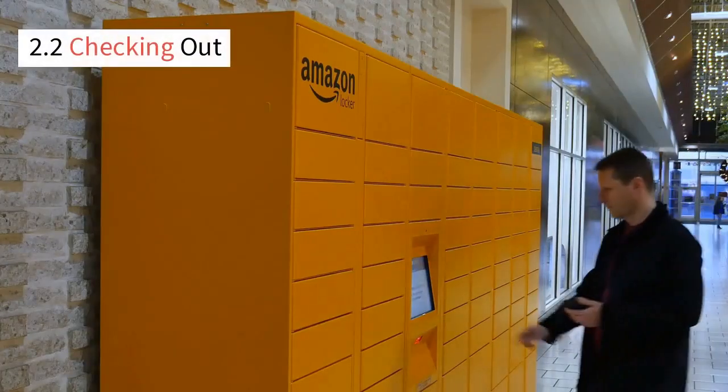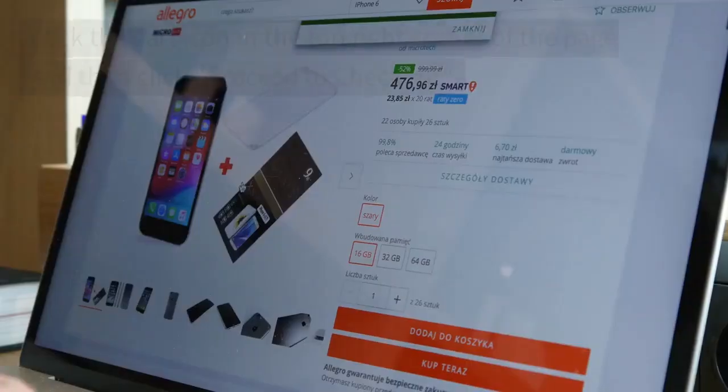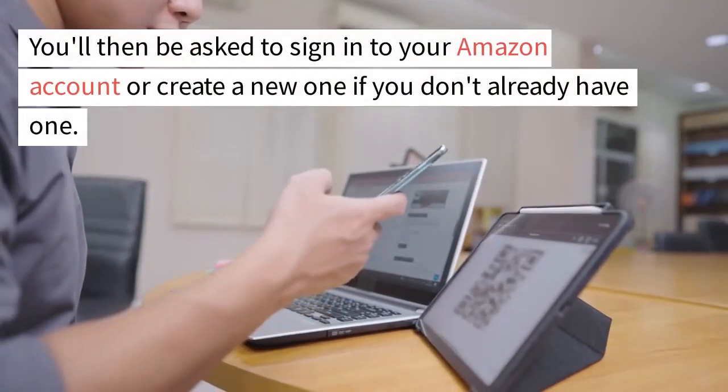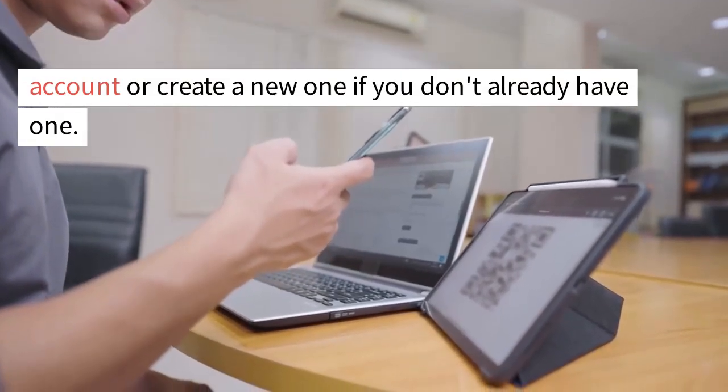2.2 Checking Out. Once you've added the product to your cart, it's time to check out. Click the cart icon in the top right corner of the page and then click Proceed to Checkout. You'll then be asked to sign in to your Amazon account or create a new one if you don't already have one.